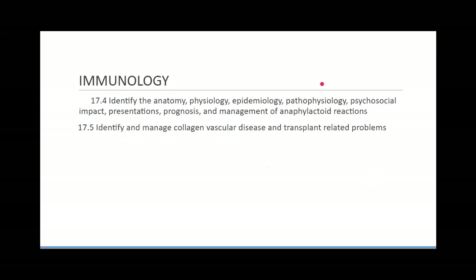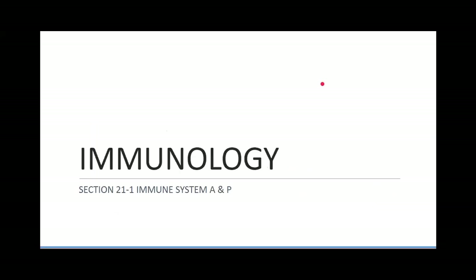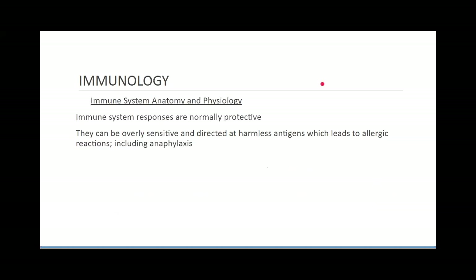Immune system anatomy and physiology: the immune system is not really an organ, so we can't point to where it is — it's a constantly moving defensive system. If you wanted to point to an organ that represents your immune system, point at your skin. Your skin is the first line of defense against pathogens, the first aspect of the immune system, and the way we defend ourselves against the environment. It's our space suit.